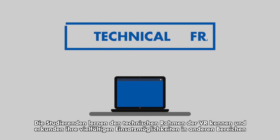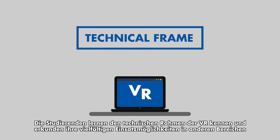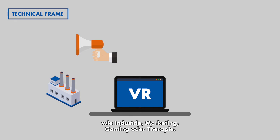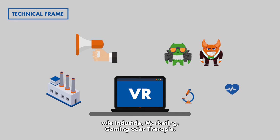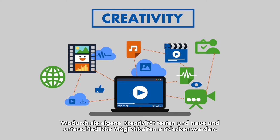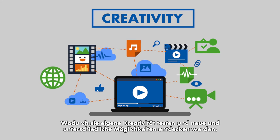Students will learn about the technical framework of VR and investigate its multiple applications in sectors such as industry, marketing, gaming, and therapies. They will also put their creativity to the test, expanding the dimension of their projects by spotting new and different opportunities.